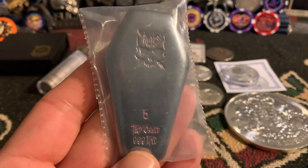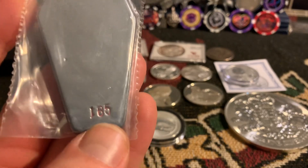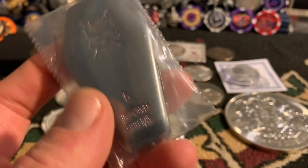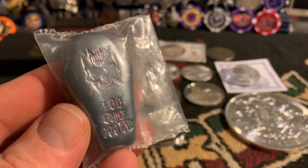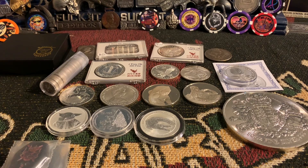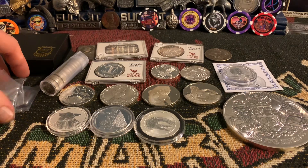I tried putting these up last week briefly and they didn't sell, but I've got the set of the Reckless Blood Coffins — they're all numbered 185. I'm going to try to keep them together as a set. You get the 5-ouncer, the 100-gram, the 2-ouncer, and the 1-ounce. All together that's 11.215 ounces — basically 11 and a quarter ounces.